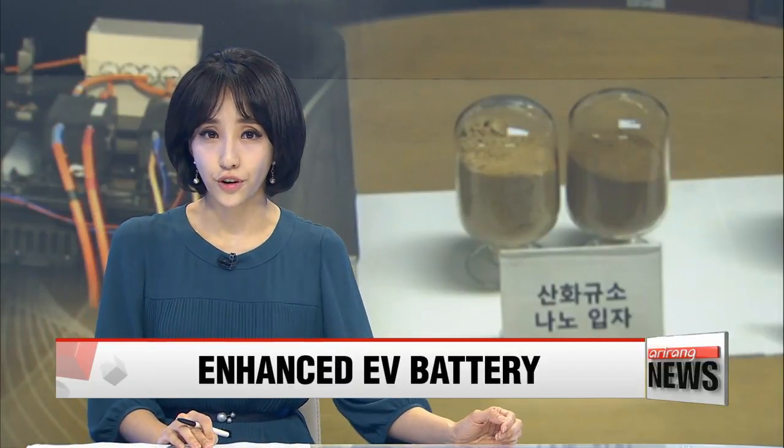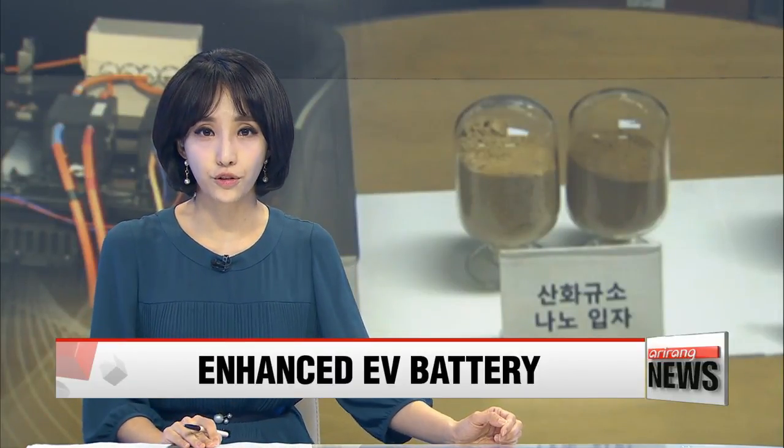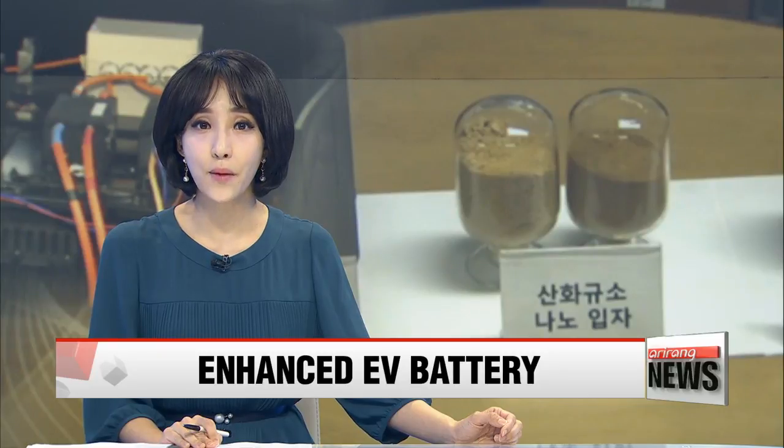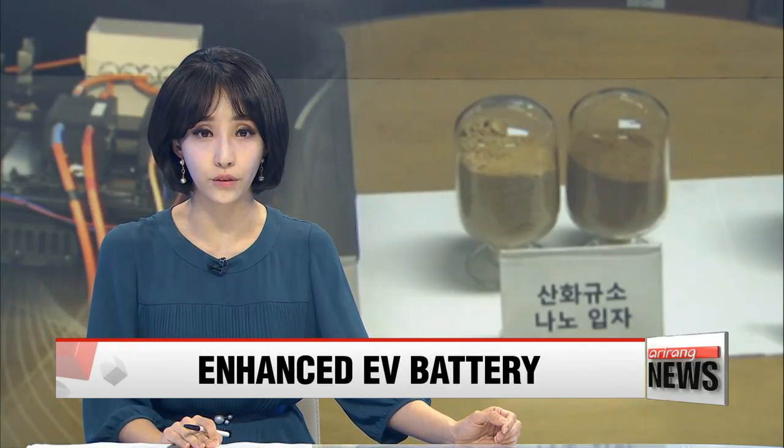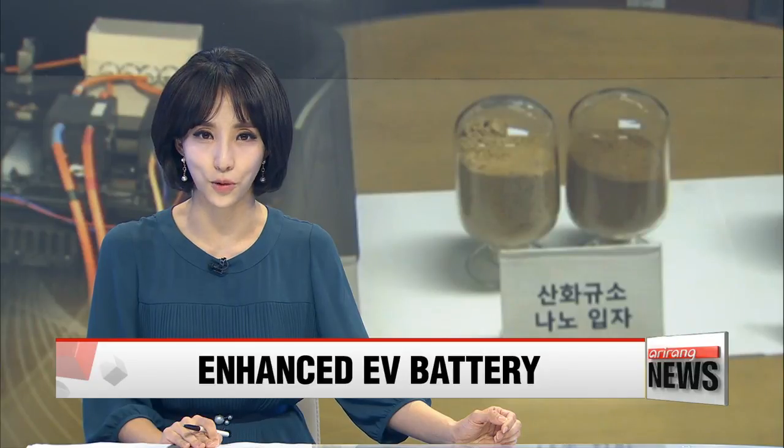A team of local researchers came up with a way to make lithium-ion batteries using silicon oxide nanopowder. Experts say the powder can raise batteries' capacity and can double the electric vehicle's travel distance. Our Cho Sung-min has the story.